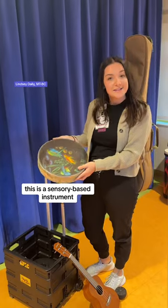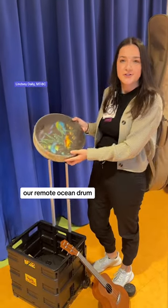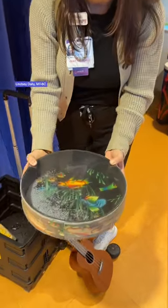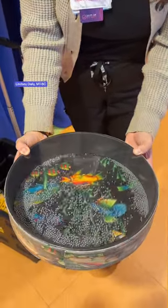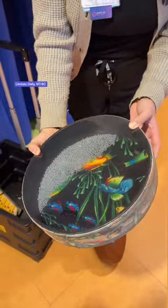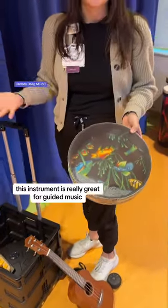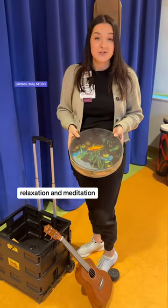This is a sensory-based instrument — our remote ocean drum. This instrument is really great for guided music relaxation and meditation.